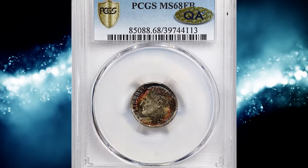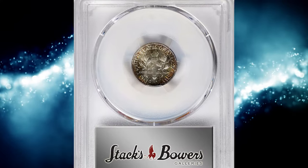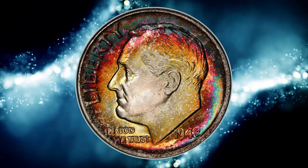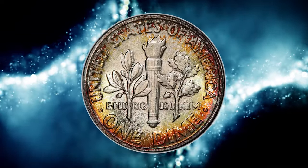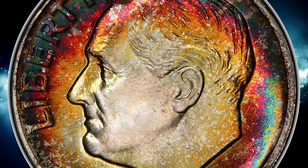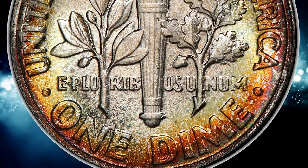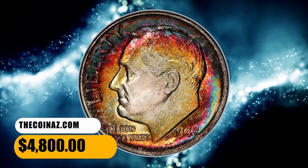Number 3. This is a 1948 Roosevelt Dime in MS-68 condition with full bands. The amazing multicolored iridescence that occupies most of the obverse and reverse border of this sharply struck superb gem helps create an overall aesthetic appeal that makes the piece so compelling to examine. The underlying shimmering luster is another important attribute, and when impeccable preservation is added, a rare marriage of technical perfection and stunning visual appeal is achieved. An unimprovable coin that is certainly within the condition census for this date. This attractive example ended up selling for $4,800.